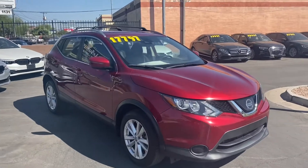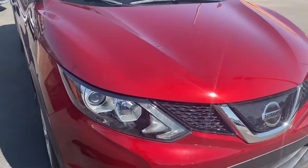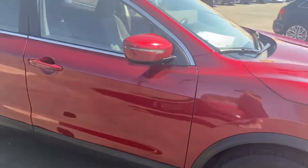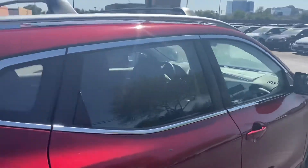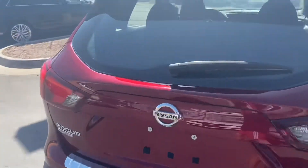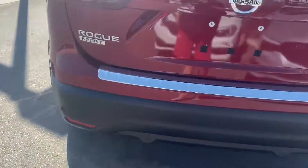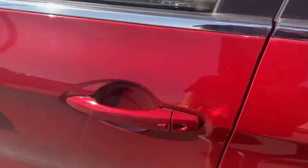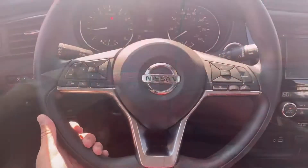On the exterior we get LED headlights, some chrome trimming on that front grille, alloy rims, and that same trimming around the windows. Coming around to the back, we get rear bumper sensors, a backup camera just under this Nissan badge, a power liftgate, and a good amount of cargo space back here with some extra compartment space. We also have a roof rack up top and keyless entry.